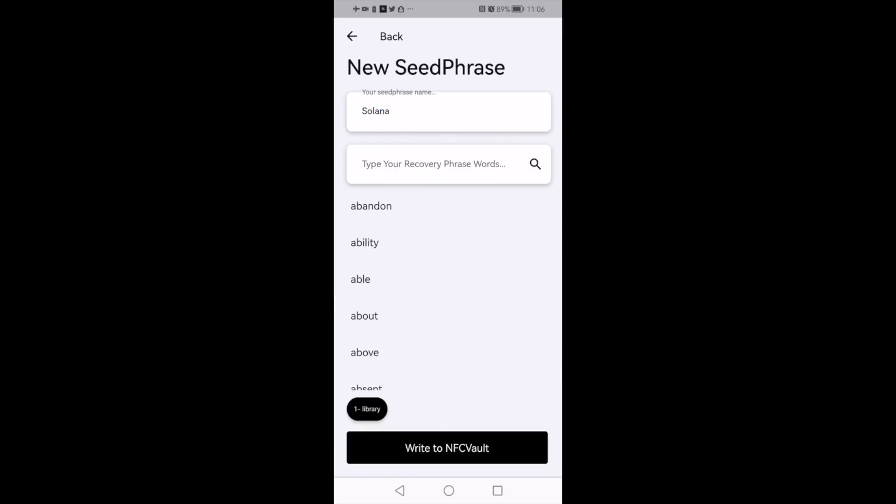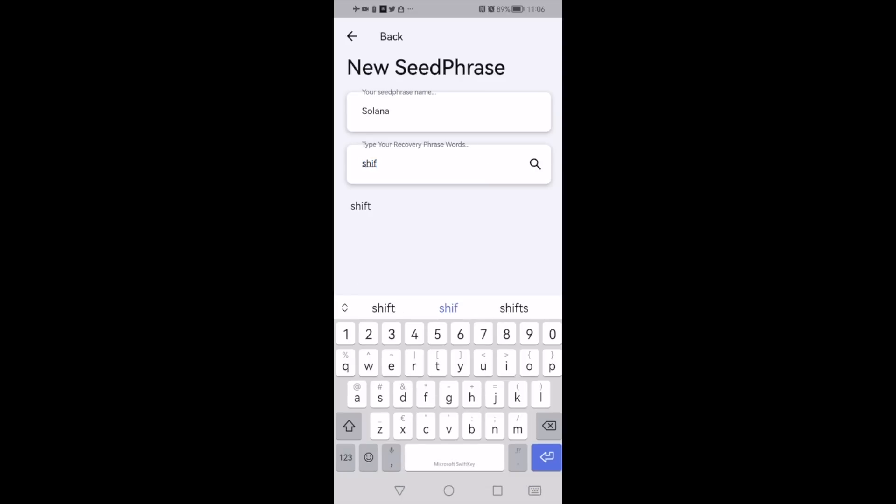The writing of seed phrases is done in order, using intelligent writing, where it is only necessary to place the first letters of the words.